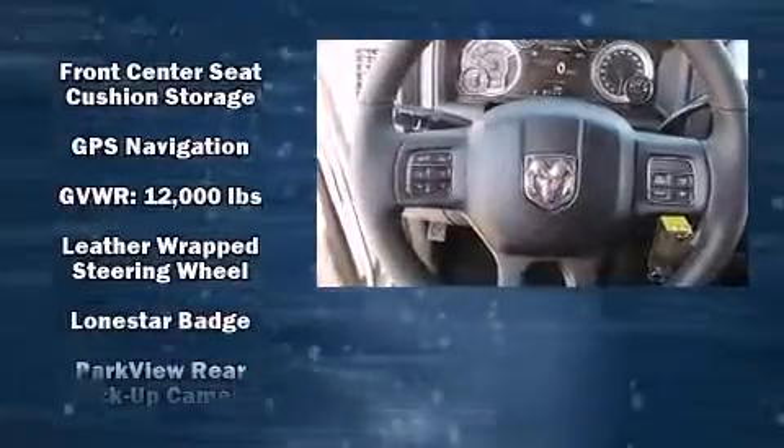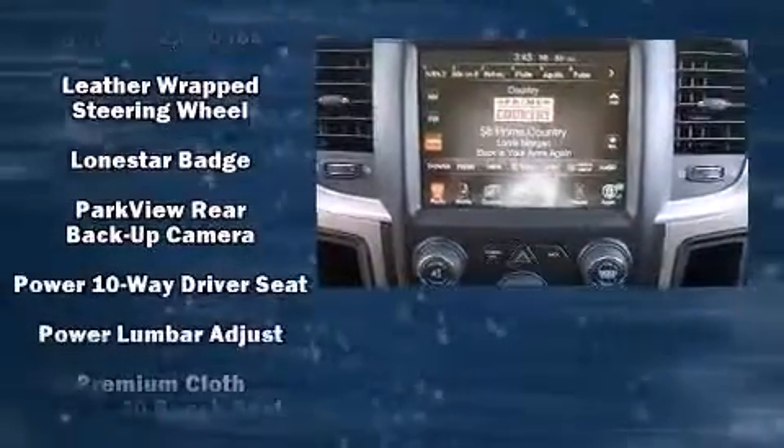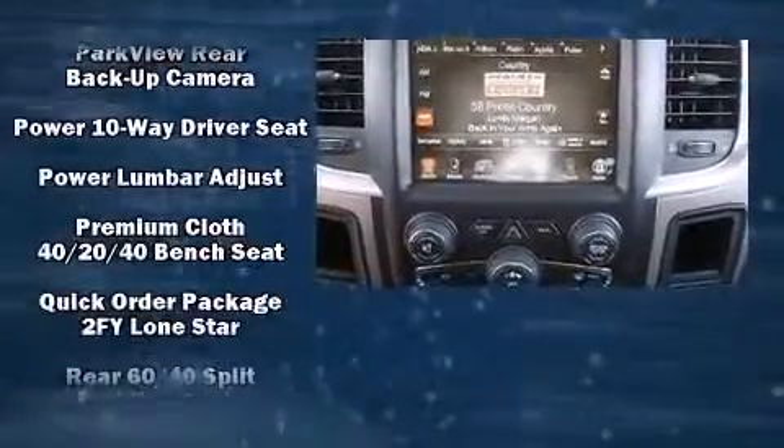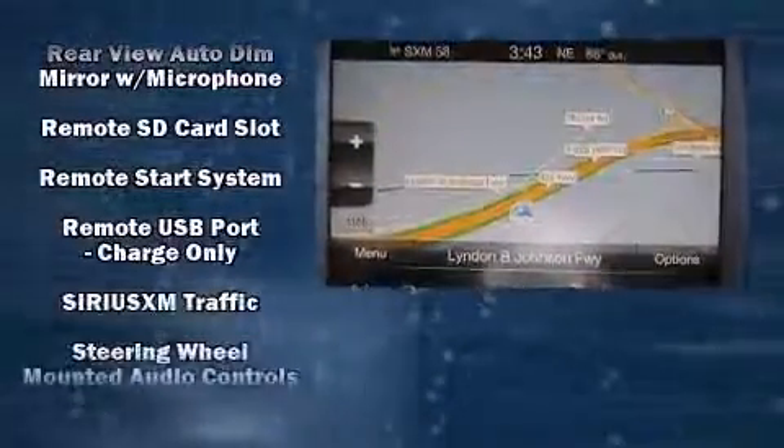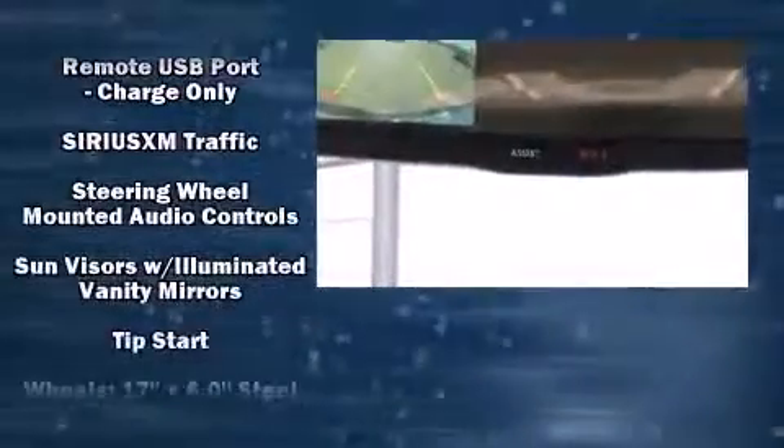Passengers are protected by various safety and security features including head curtain airbags, front side impact airbags, traction control, brake assist, a panic alarm, an emergency communication system, and four-wheel disc brakes with AVS.